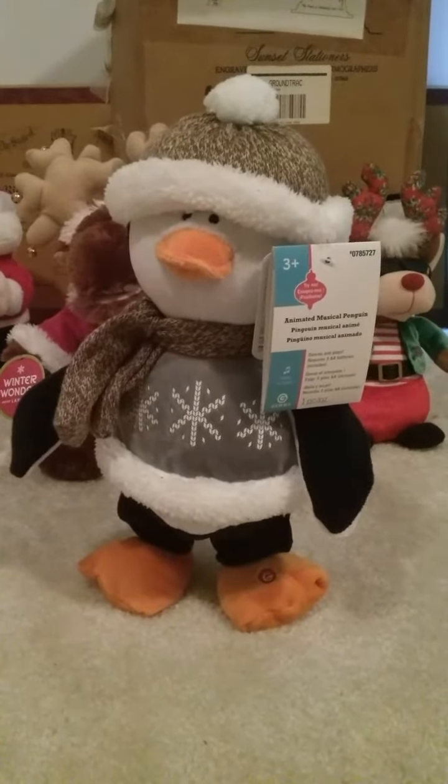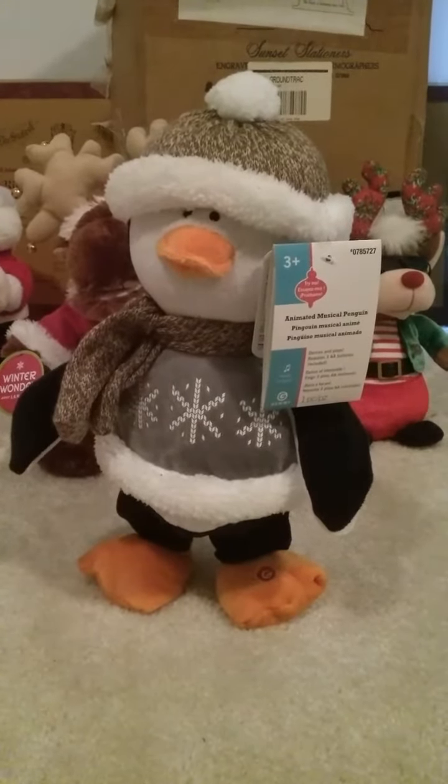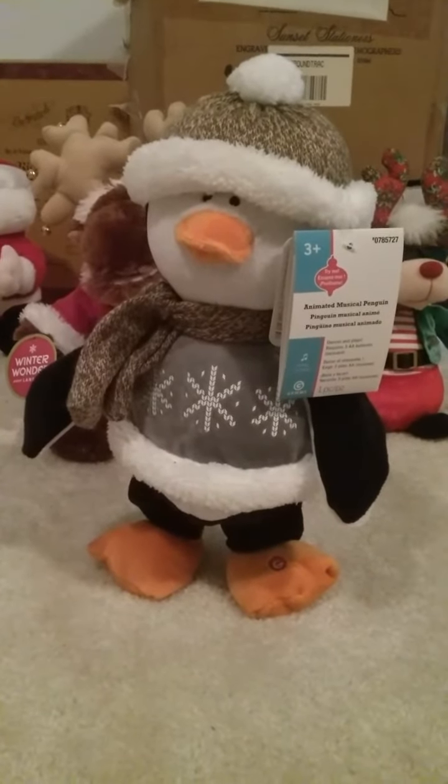And there you go, guys. That's the Gemmy Animated Happy Shuffler Penguin. Hope you enjoyed this video. Bye-bye.